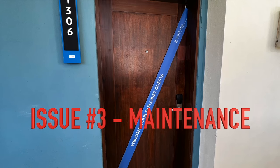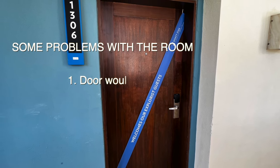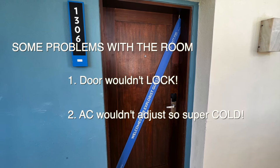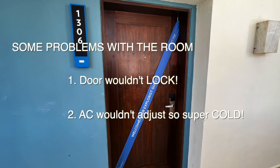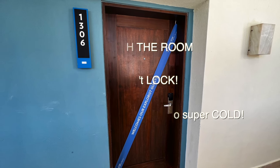On to issue number three: maintenance. Maybe it's just me, but I just really don't want to deal with room maintenance on vacation. Staff did a great job fixing it, but I just don't want to deal with those maintenance issues, especially something as important as the hotel room door being able to lock.